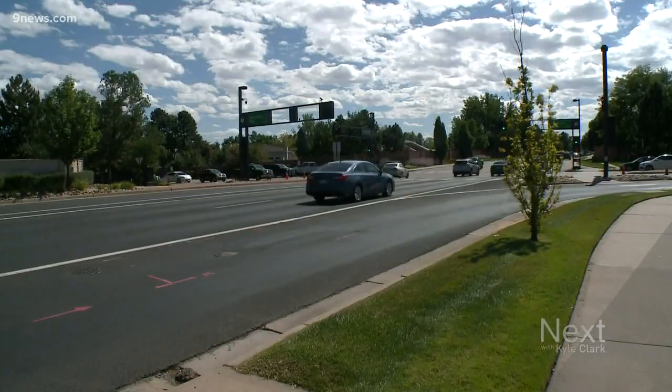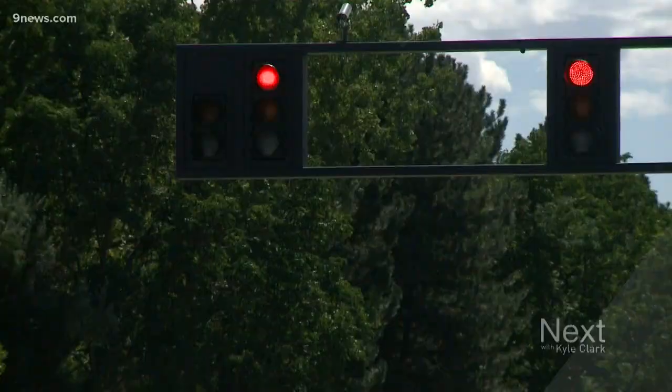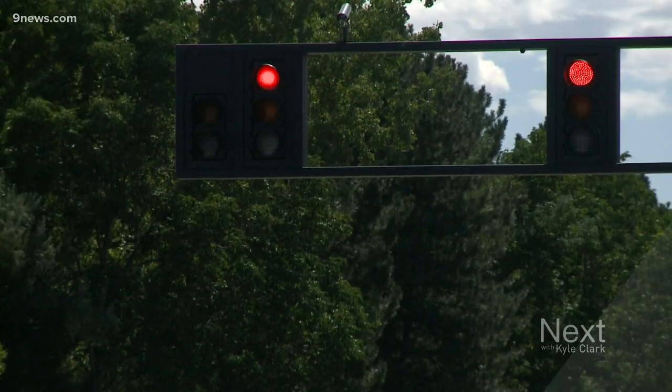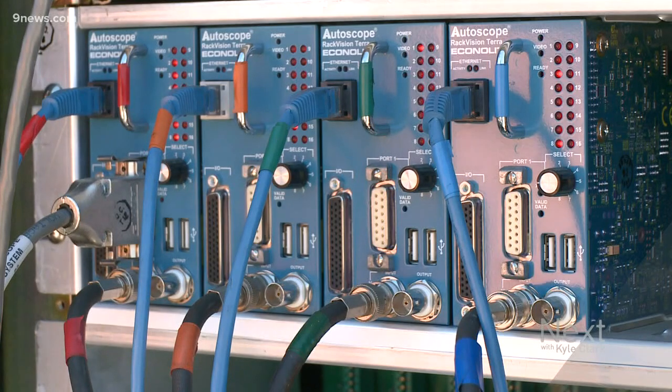Some cities in the metro area are going to try timing their traffic lights by tracking drivers. They don't have to put a GPS on your car because you already have one of those. To the disgruntled driver on their daily commute, it seems the traffic light never changes fast enough. Computers could change that.